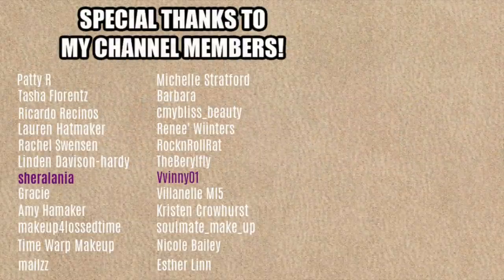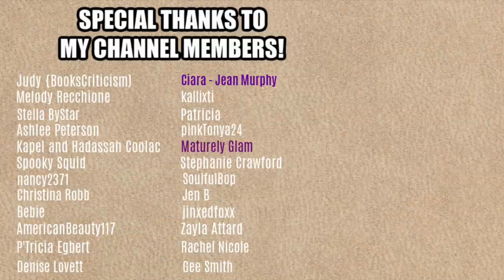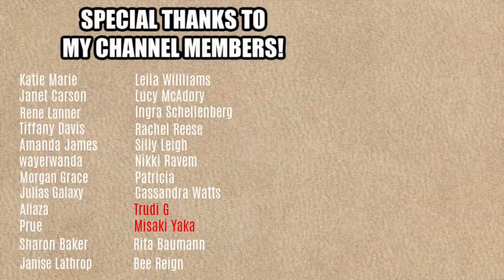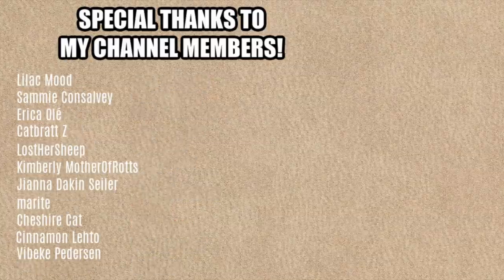So that's going to be it for today's video. Thank you, Glamlite, for sending me this palette. Thank you to you guys for watching. If you want to see some other Glamlite videos I have on my channel, I'll put my Glamlite playlist on the screen. And if you're new, don't forget to subscribe, and I'll see you in my next video. Bye!